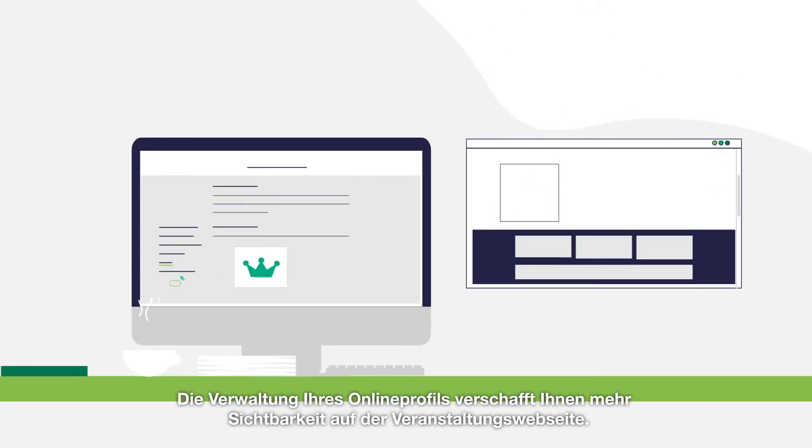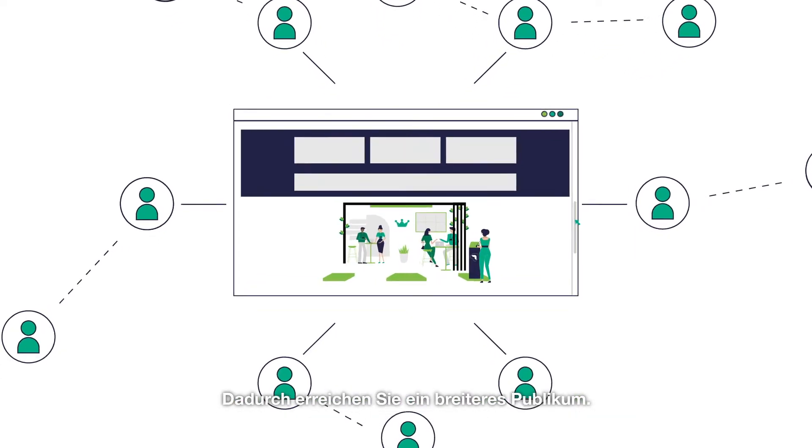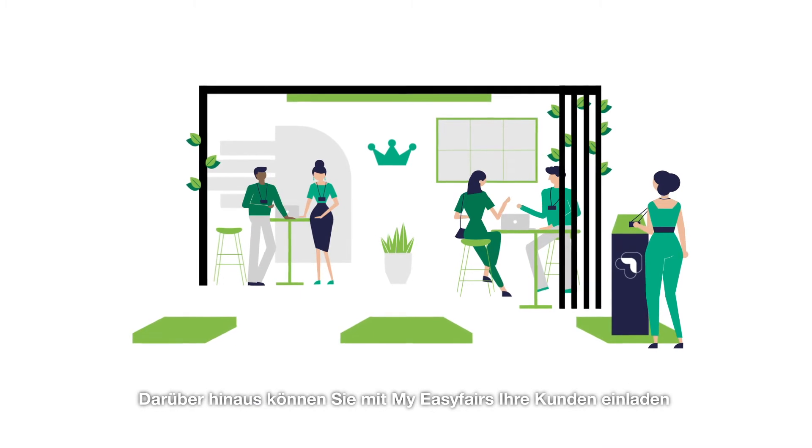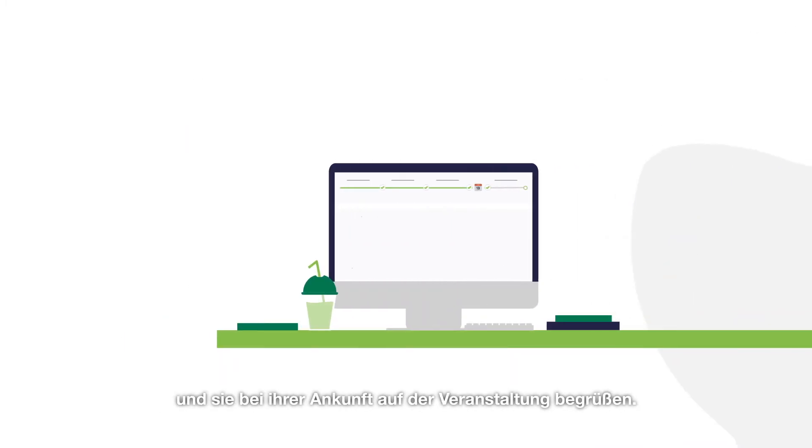Managing your online profile gives you more visibility on the event website, reaching a wider audience. Plus, MyEasyFares enables you to invite clients and give them a timely welcome at the event.